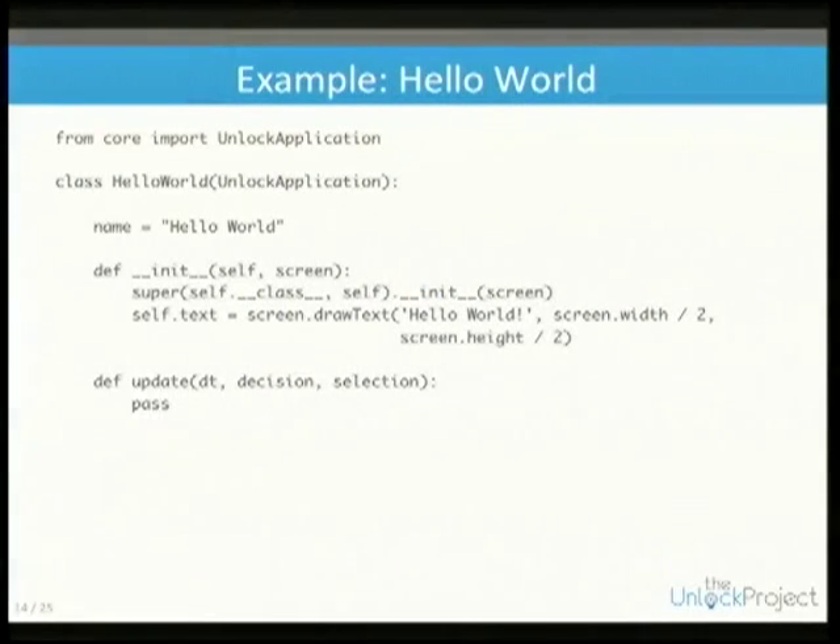With a simple example — this is the easiest application you can create. You simply extend the Unlock application, give it a name, initialize it, and draw some text.